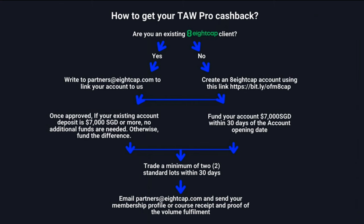Once you've met the trading requirement, email partners@acap.com with your membership proof or receipt and your volume fulfillment details. You'll get the $1,500 credited to your account. Within 90 days of account funding, you can also claim the TradingView reimbursement of $155.40 USD for the TradingView Essential package. That's it — I hope to see you in the course!